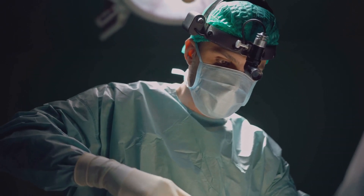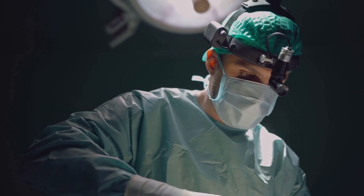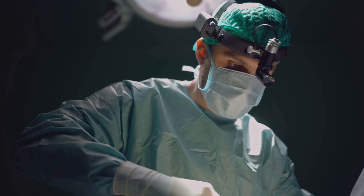Remember, knowledge is the surgeon's best tool. So keep reading, keep learning, and keep saving lives.